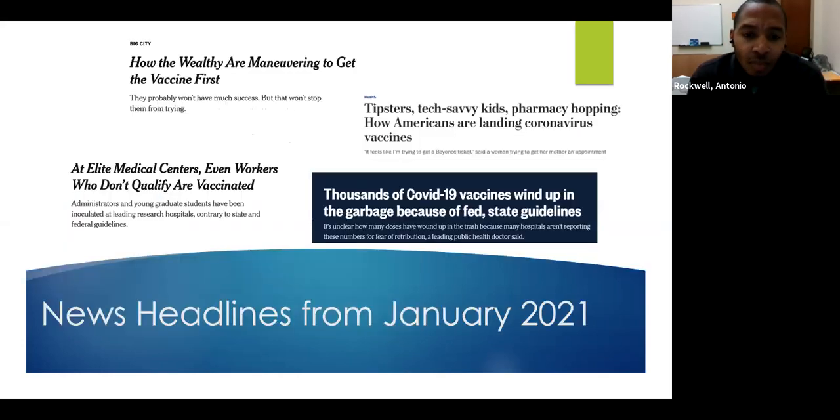Additional unforeseen issues included affluent individuals trying to cut the line to receive the vaccine first, people working in medical facilities getting vaccinated outside their designated phase, and individuals going to pharmacies and registering online to get a vaccine before their phase was in play. Thousands of vaccines were also thrown in the garbage due to equipment failures and cold-chain delivery failures, as the vaccine must be kept at a specific temperature to remain viable — and much of this was underreported due to fear of retribution.